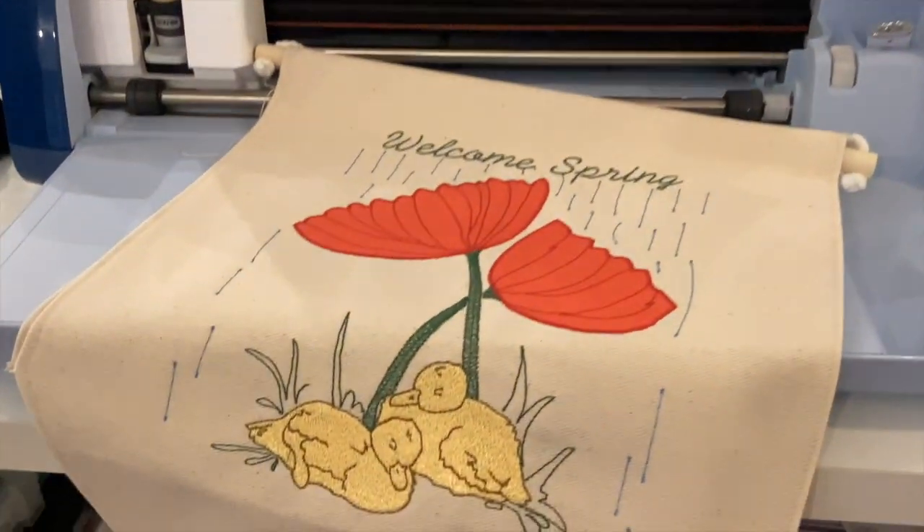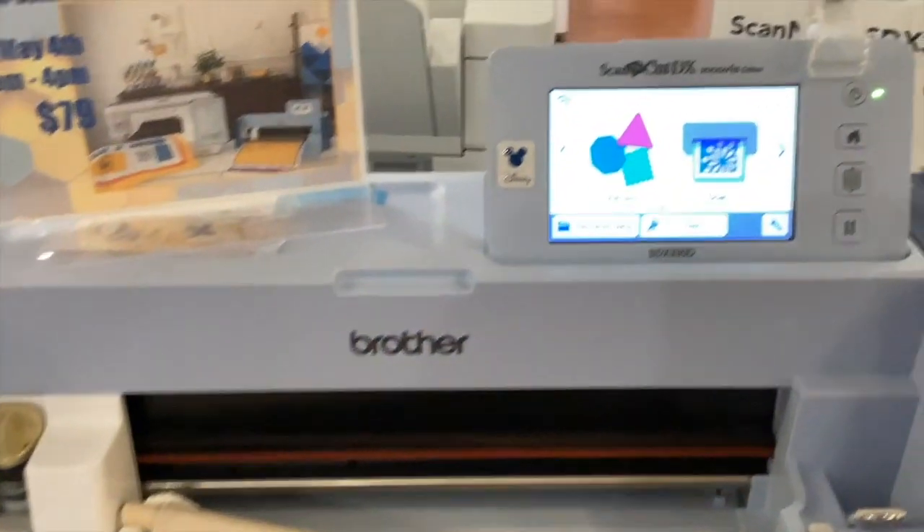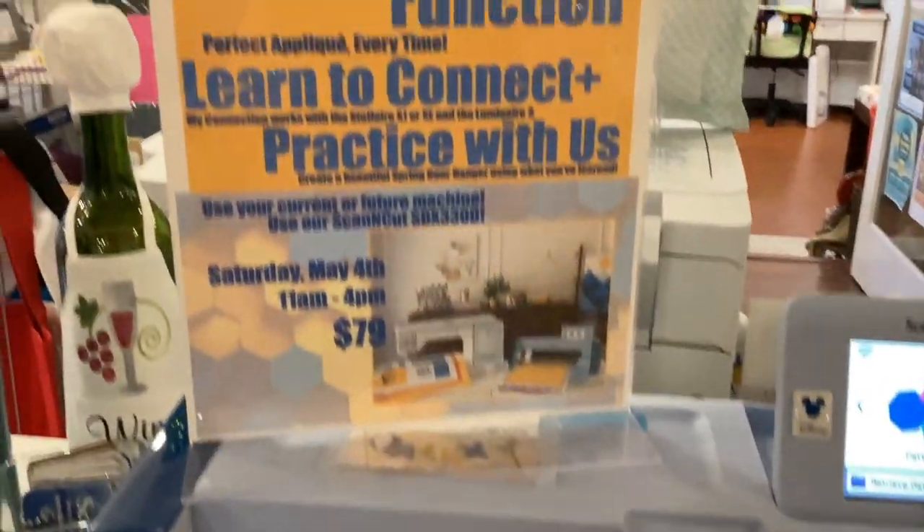Plus, as an attendee, you have the chance to win your own brand new Scannicut. Come see us!